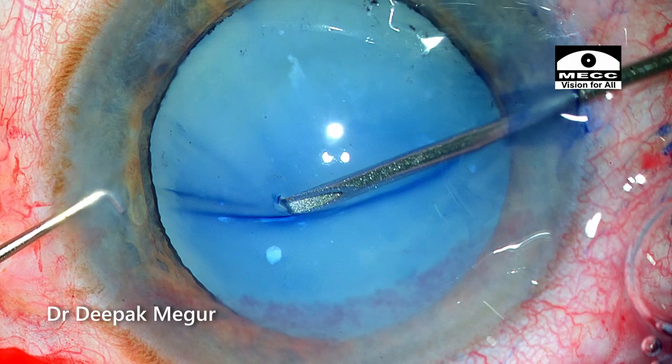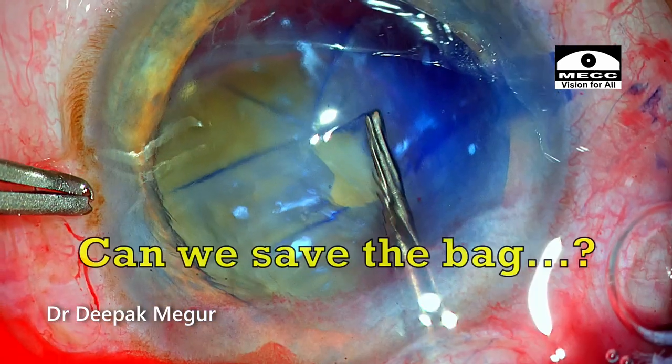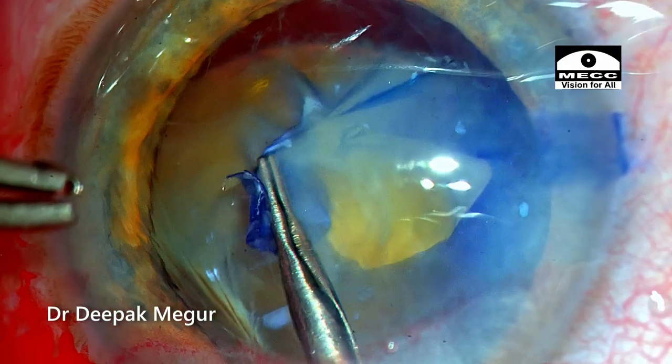Hi, I'm Dr. Deepak Meghur. In today's case, let's try to find out whether we can save the bag in this eye with extreme zonular weakness.